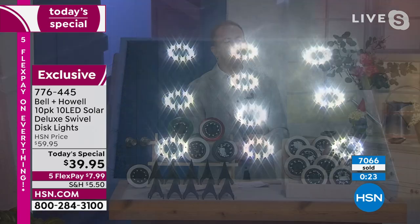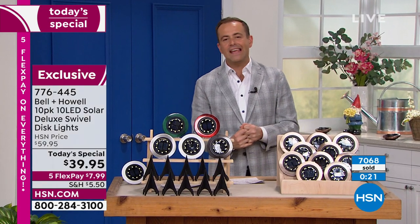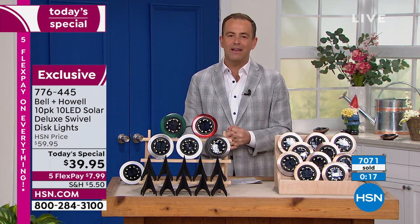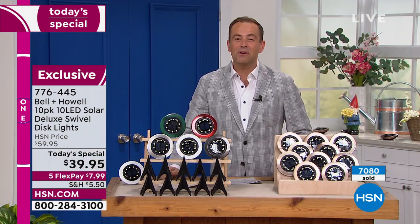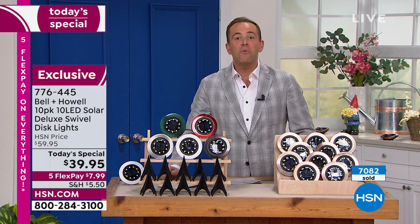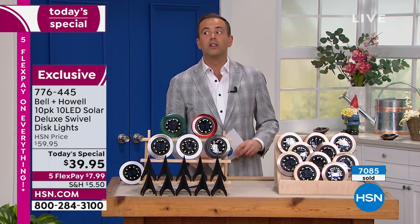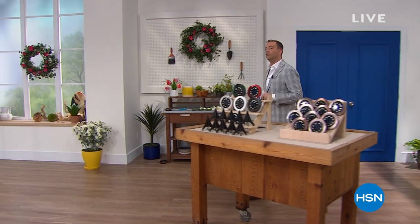They are going to last and continue to look as good as that. Because of that steel construction, these are so well made — and that's what you expect from Bell & Howell. Whichever color you love the most, all roads lead here on HSN. We're talking about our big springtime event and big deals event this weekend. Congratulations to you and the whole Bell & Howell team. Stay in the ordering process for yours. Leave a review online at hsn.com once you've got them.